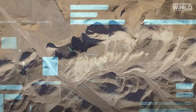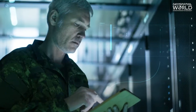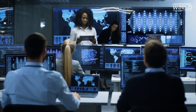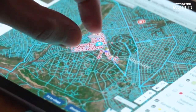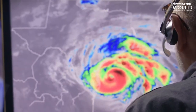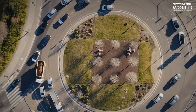GeoInt is a complex process that requires expertise in various fields, including geospatial analysis, data science, and technology. However, the insights gained from GeoInt can provide critical information that can lead to better decision-making and avoiding unwanted chaos, ultimately making a safer and more efficient world for all.